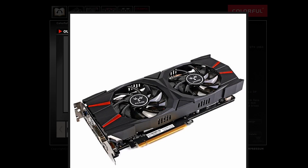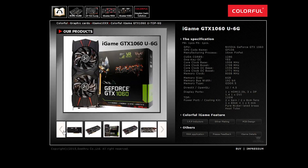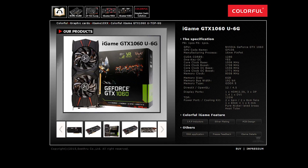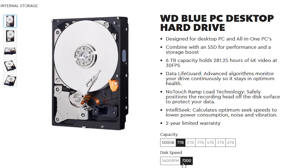For the graphics card, we have the Colorful iGame GTX 1060 6GB — the least expensive 6GB 1060 I could find. If you find a cheaper option from Zotac, Palit, or other brands, go for that. For memory, we have a 2x8GB kit of Corsair Vengeance LPX DDR4 2666. Again, if you find a cheaper compatible option, go for it.